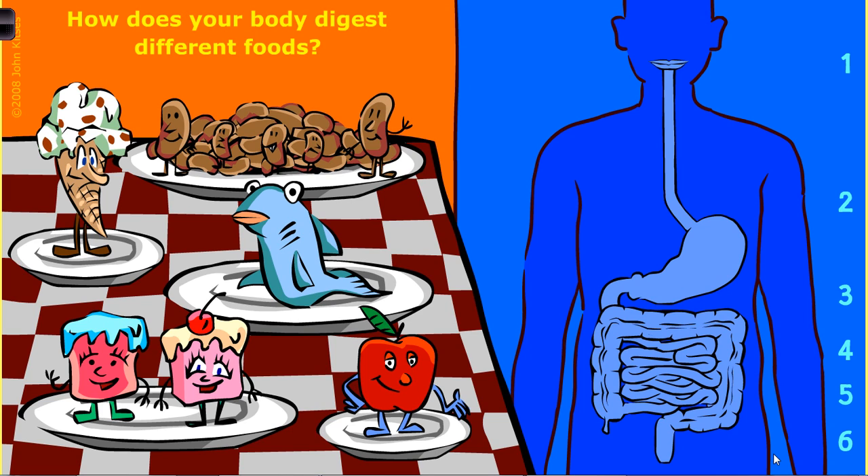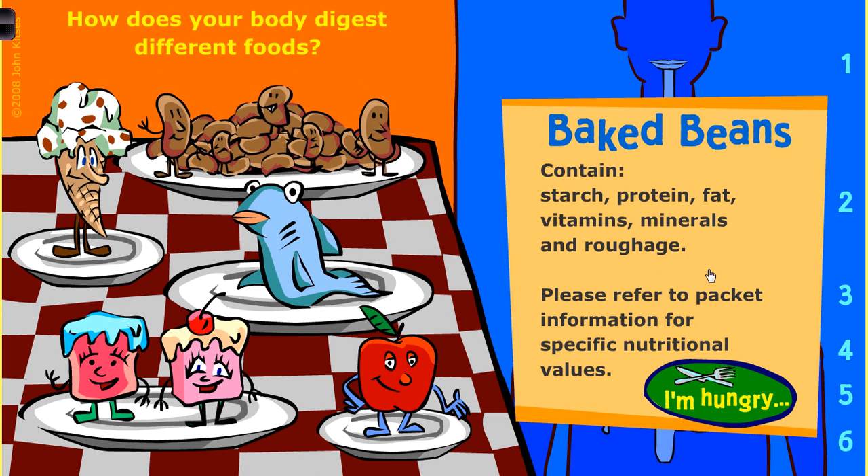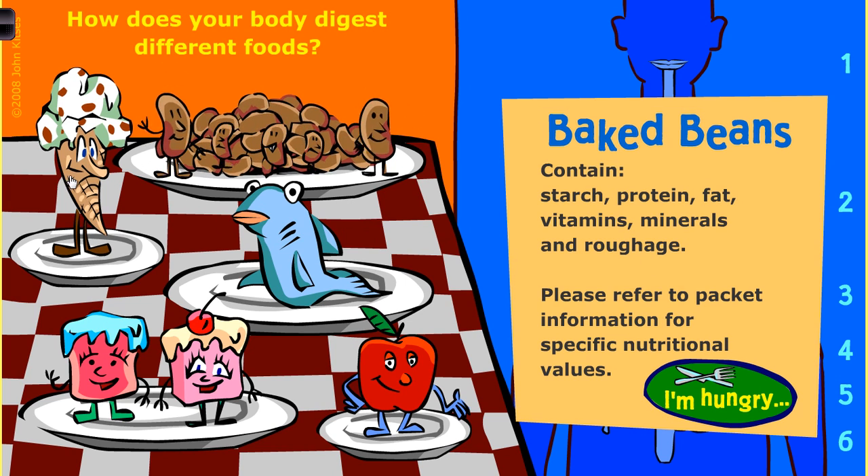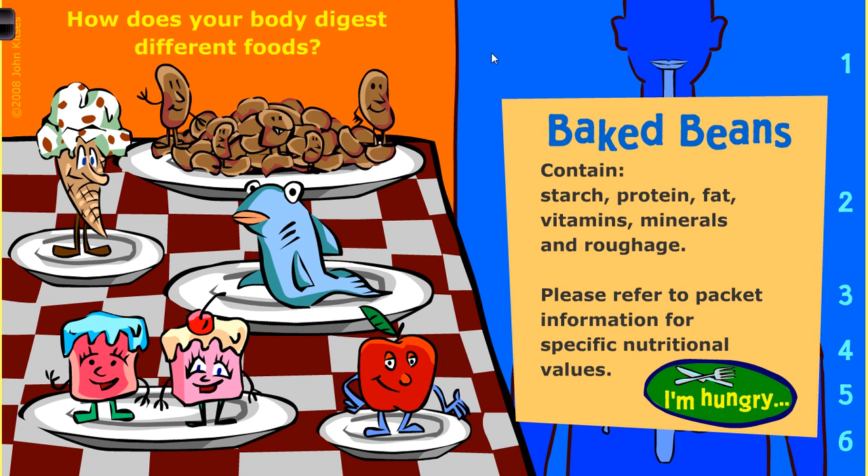In this example, this is actually a website - it's an animation - and you can eat different types of foods and look at what happens to them. I'm going to do baked beans, because baked beans have a little bit of everything in them. If we select baked beans, they've got starch, protein, fat, a little bit of vitamins and minerals, and roughage. Roughage is just what we call fiber, dietary fiber - same thing, different name. I'll put the web link in the description so you can go and have a go yourself and eat the ice cream, or the fish, or the cakes, or the apple. Let's eat!